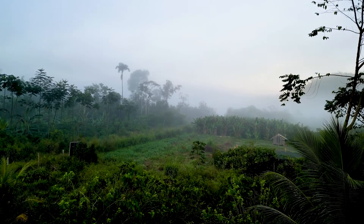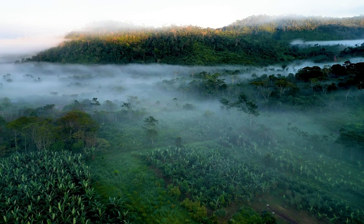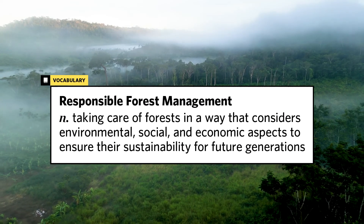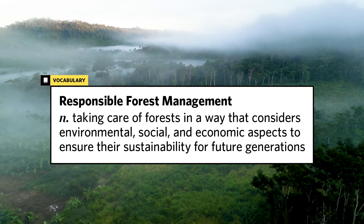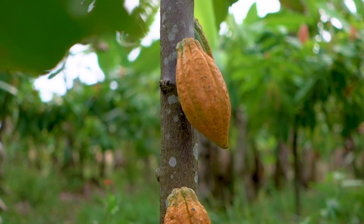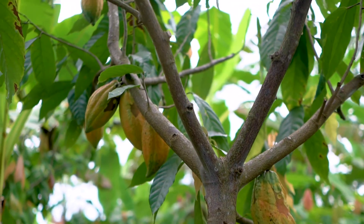This kind of intentional planting is an example of responsible forest management — taking care of forests in a way that considers environmental, social, and economic aspects to ensure their sustainability for future generations. This starts with understanding what trees can grow where, and which should.